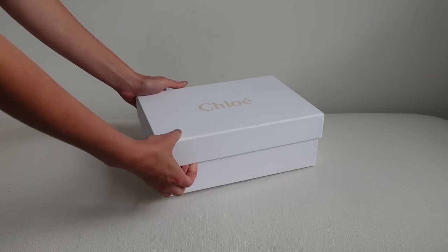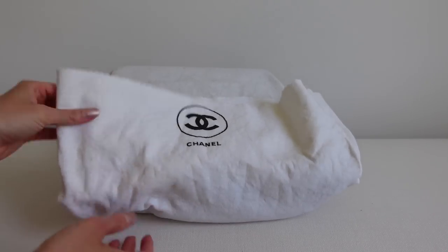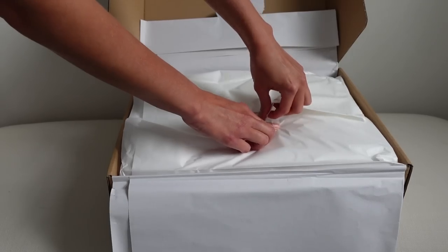We are back with an epic unboxing video. Oh my gosh guys, we have two designer bags. One of them is literally a dream Chanel bag that I cannot believe I managed to get for the price that I paid. We've also got some designer shoes, some designer fashion and I cannot wait to see what you think.